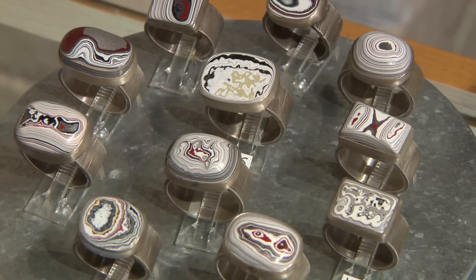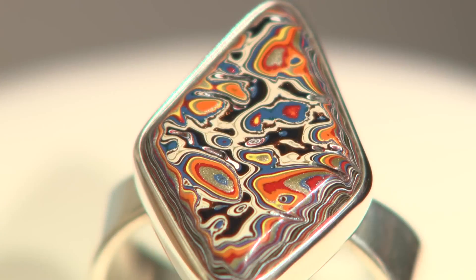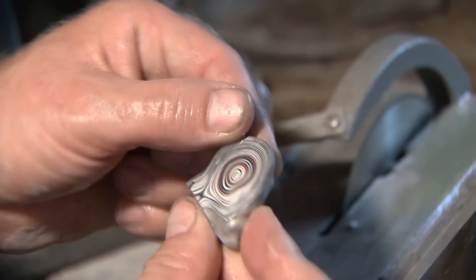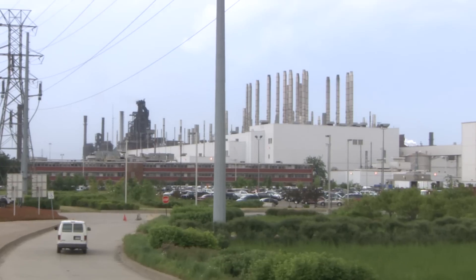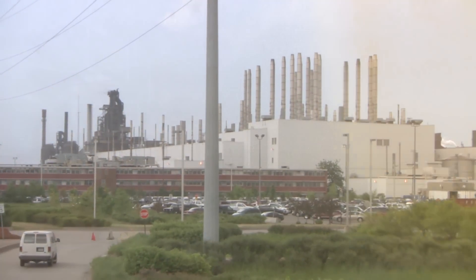Some of it is just beautiful — they turn them into necklaces and bracelets and cufflinks and earrings. That's a good one; it's got silver metallics in it. This would make a nice pendant. It's layers of paint overspray from automotive factories.